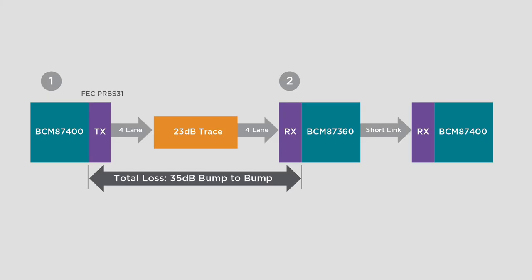The sample setup is simple. We have a BCM87400 connected to a BCM87360 on each side of a lossy backplane channel. Chip number 1 sends FEC-based PRBS31 patterns from its transmitter. Chip number 2 receives the pattern and sends it out of the auxiliary interface back to the BCM87400, where it checks for errors and calculates the bit error rate. In general, a pre-FEC BER of 1e-5 will guarantee error-free packet transmission on a real system where forward error correction is used.